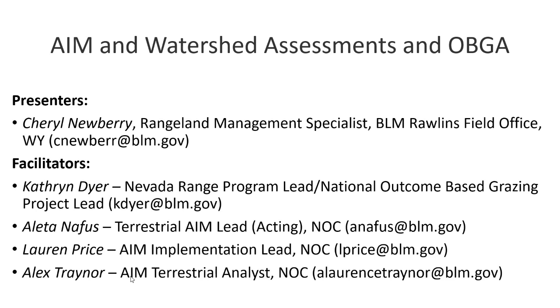Monitoring is an absolutely key component of adaptive management. Someone who is fortunately very much better at speaking than I am is going to be doing the body of this presentation. Cheryl Newberry is a range management specialist in the Rollins Field Office and is the lead for one of the 11 national outcome based projects. Cheryl and myself and Autumn, a range specialist from Oregon, attended the SRM meeting this last February in Denver and presented on outcome based grazing there as well.